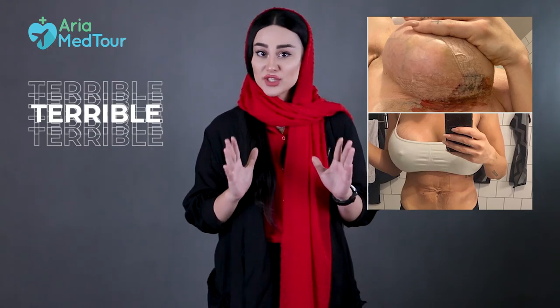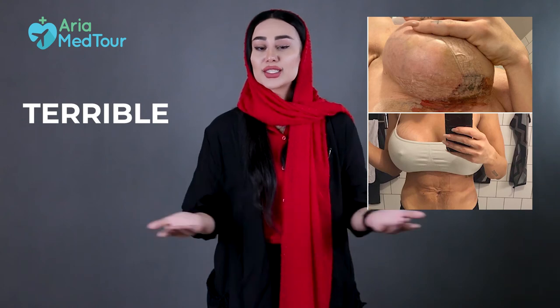Overall, what's extremely important is that you choose a plastic surgeon who is qualified and highly experienced in performing different types of breast surgery, so that he or she can recommend the right procedure for you. There have been cases where patients needed a breast lift but wrongly had breast implants, and their results were just terrible, like what you see in this picture.